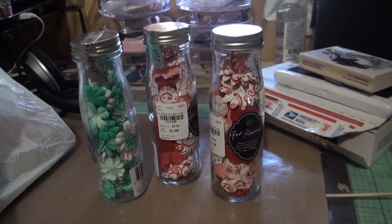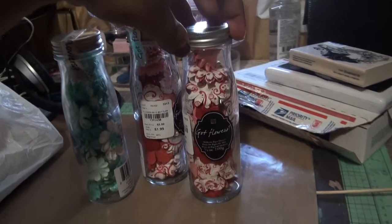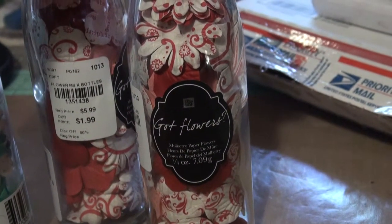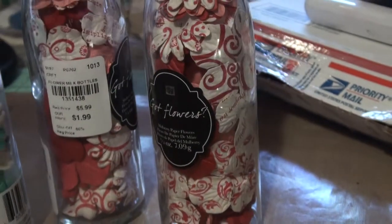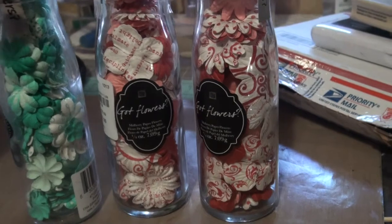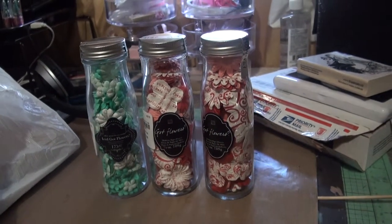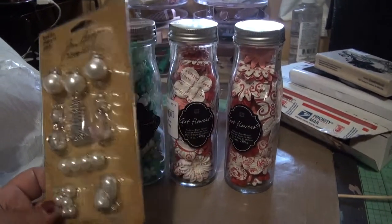I went to Tuesday Morning and found these Prima mulberry paper flowers. They were $1.99, so I got two reds and this turquoise one. I also found the Tim Holtz baubles.